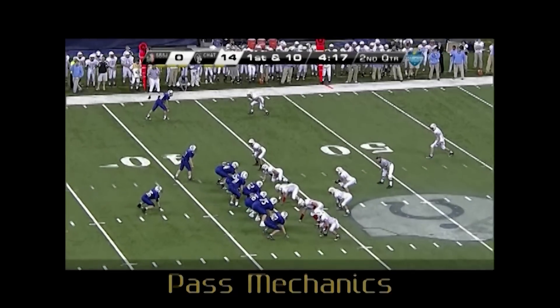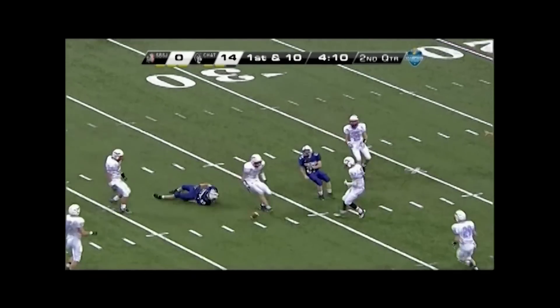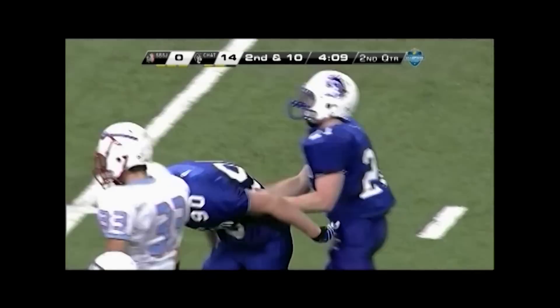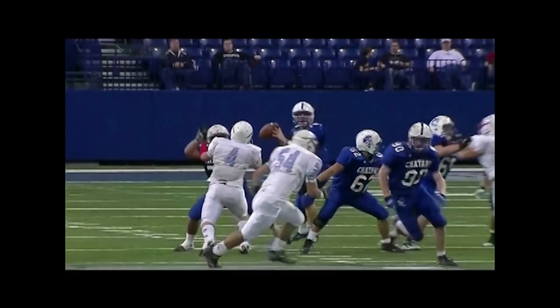Back judge and umpire, good depth by the back judge on a pass over the middle. Excellent job of keeping spacing but getting stopped when the ball gets to the receiver. Good job by the umpire of spinning around when the pass is thrown to help on this possible trap. Well done.